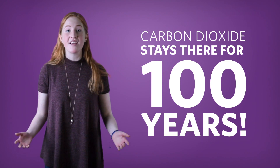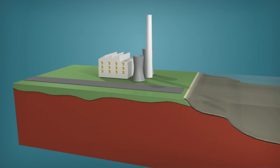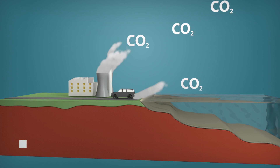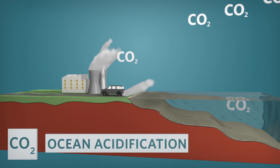So the problem, and the warming, is only getting worse. And our atmosphere isn't the only thing affected by burning fossil fuels. About one quarter of CO2 emissions is actually absorbed by the ocean. This ocean acidification can harm life in the sea.